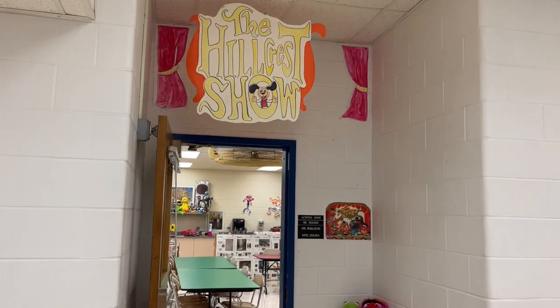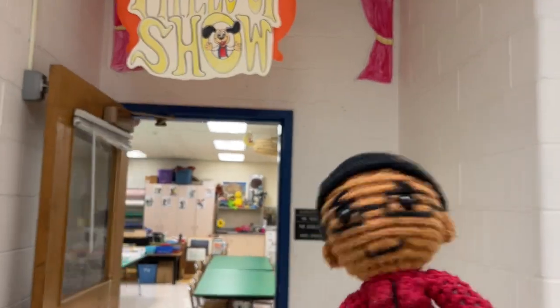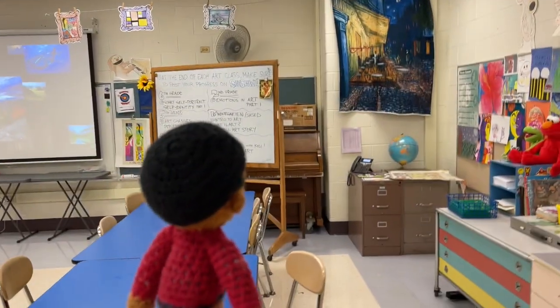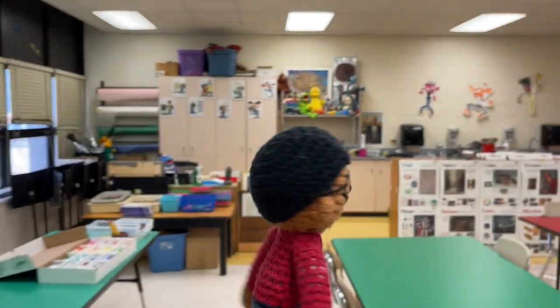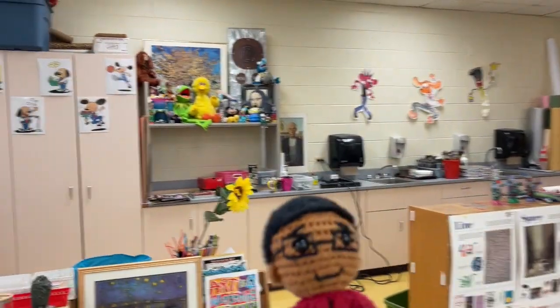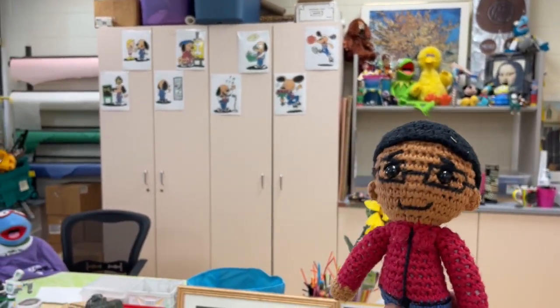And last but not least, it's Hillcrest School, where it's the Hillcrest Show. Let's check it out. We got all these colorful tables. You got the projection screen. There's a green screen to my left. There's some paper rolls. Some cool art posters. And over by the desk, hey look, it's Muppet Mr. Bologna.